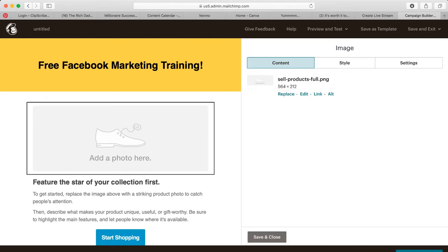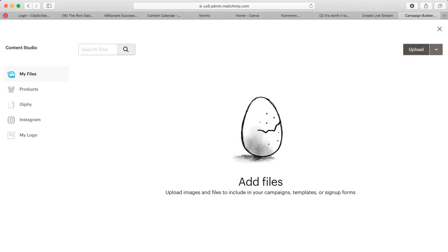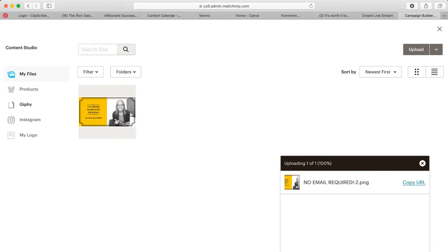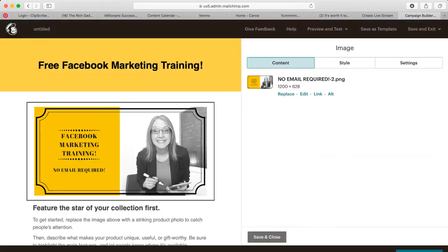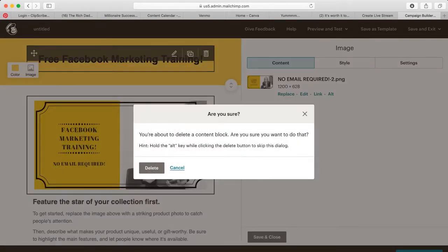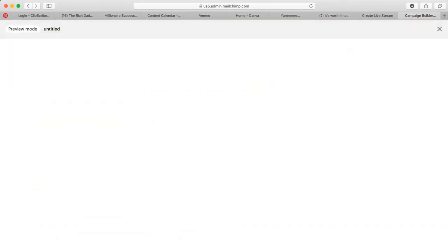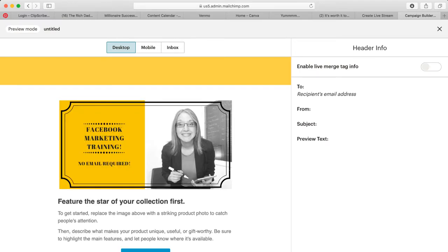To add a photo, click on it and go to 'Replace' — this is where you can upload images. I'm going to scroll through because I have a graphic for the Facebook training. You can also use GIFs, which is really cool. I found one I like — I used it for a Facebook ad and it has my face in it. I recommend using your face as much as possible in your emails, even though it feels weird, because people like you more the more they see your face.